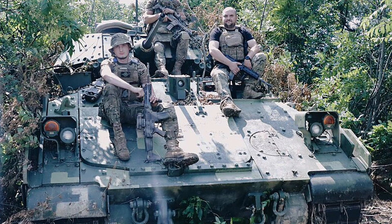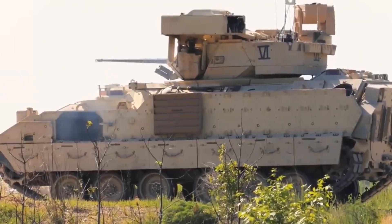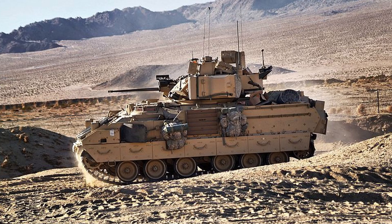Design and Mechanisms: The Bradley's hull is made of welded aluminum armor, supplemented by spaced laminate armor for added protection. Key features include mobility powered by a Cummins VTA-903T diesel engine producing 600 horsepower, with a top speed of 66 kilometers per hour and a range of 400 kilometers.